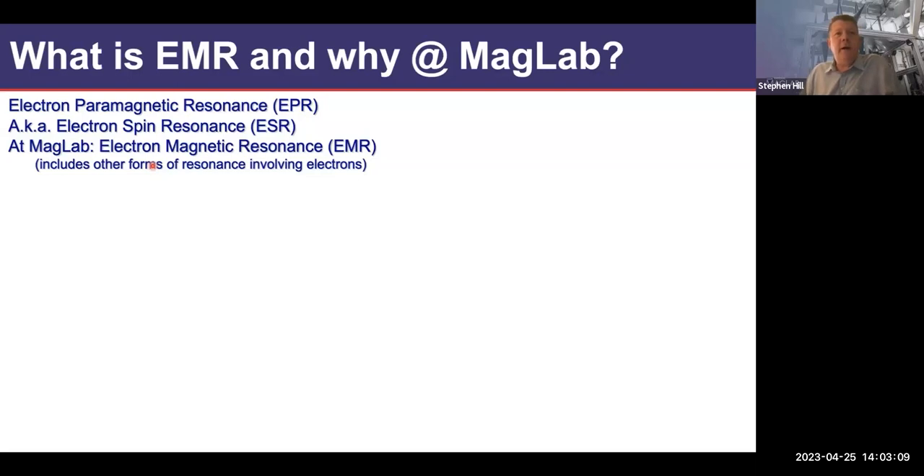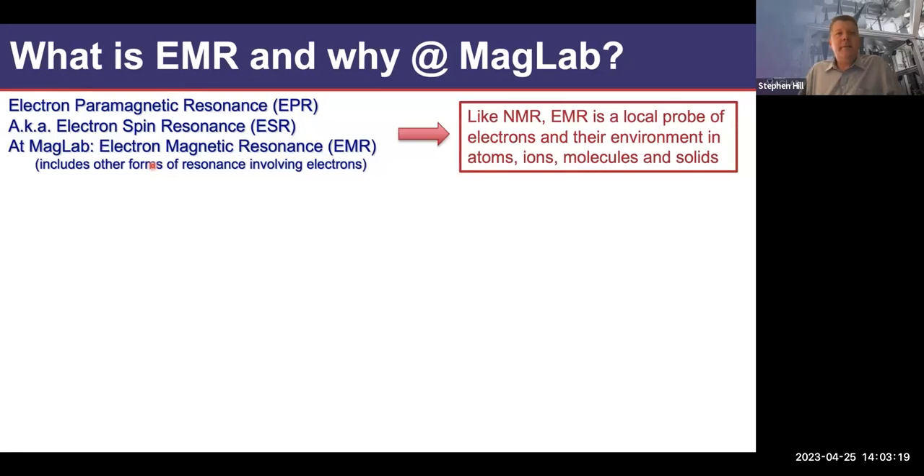Perhaps the most common names are EPR, electron paramagnetic resonance, and electron spin resonance, ESR. But there are many others as well, like ferromagnetic resonance and cyclotron resonance. The decision was made a long time ago to use this all-encompassing term EMR.